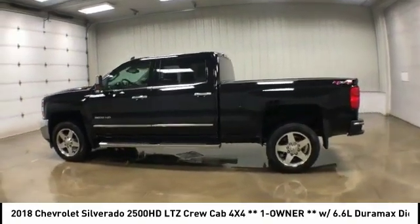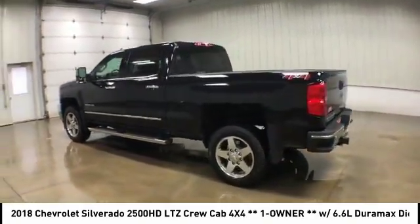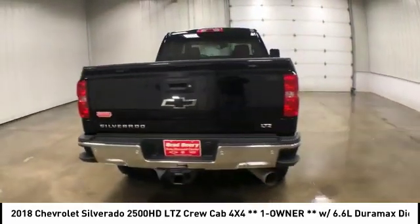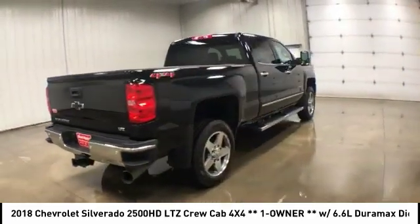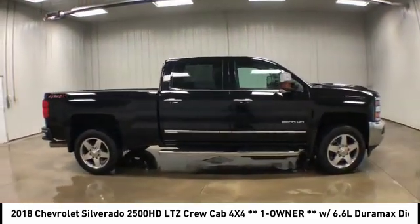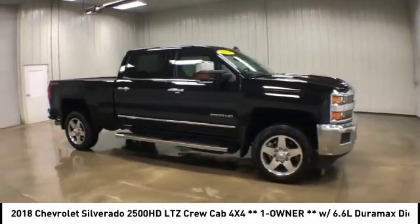We are pleased to show you the 2018 Chevy Silverado 2500 HD. This pickup truck pulls unlike any other. This vehicle has less than 15,000 miles. Here are some of this vehicle's great options.